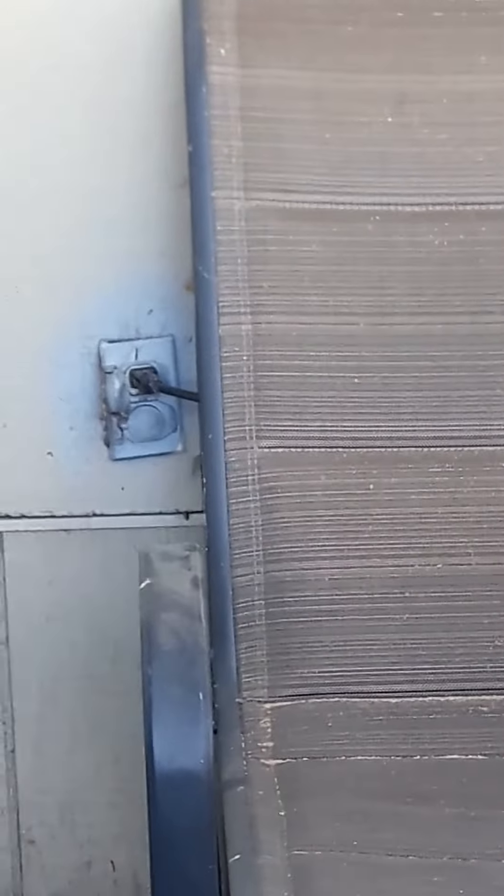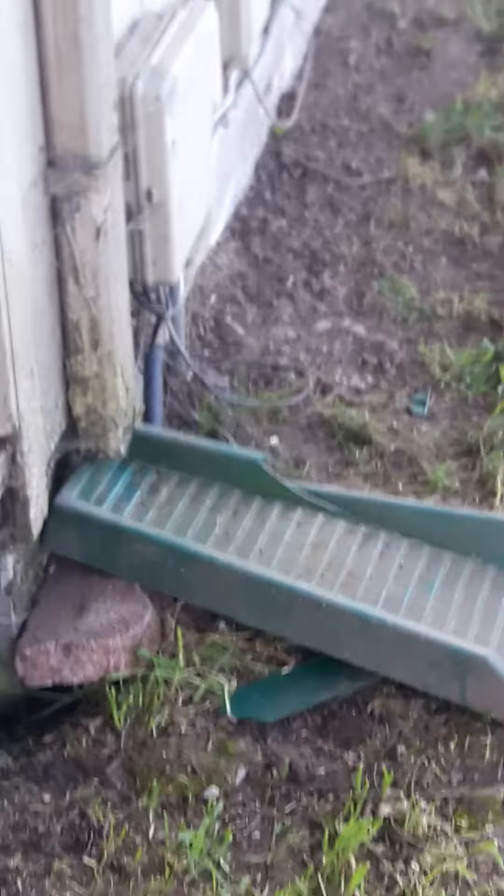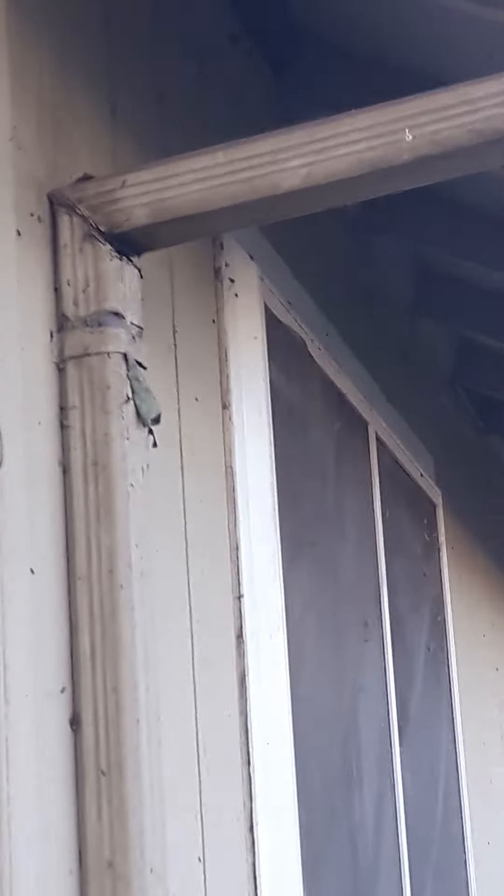Maintenance: that outlet is loose, I recommend a new one. Going this way, I recommend two new downspout ramp things, and I notice that this gutter right here is completely separated.